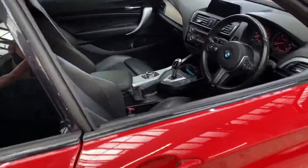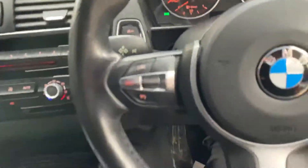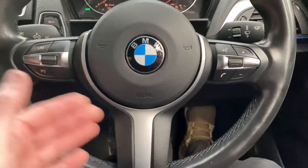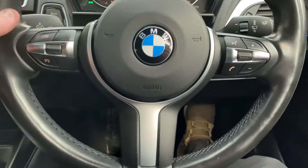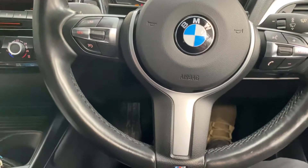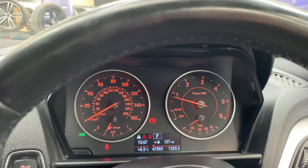On the inside of this car we've got the multi-function M Sport steering wheel with both cruise control, speed limiter, and voice and volume controls. If we go ahead and start the car up, we'll go through a couple of the vehicle details — it's covered just over 47,000 miles.